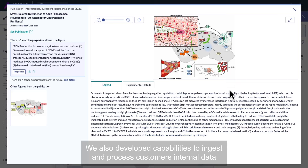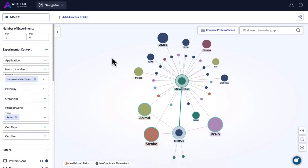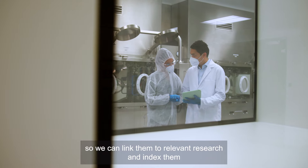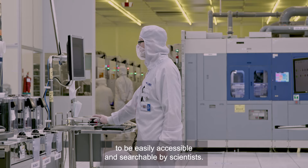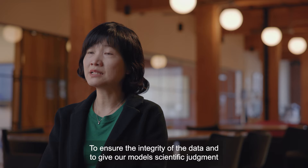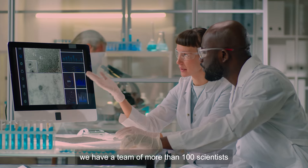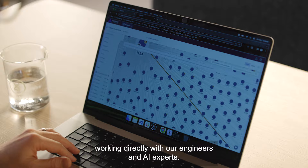We also developed capabilities to ingest and process customers' internal data so we can link them to relevant research and index them to be easily accessible and searchable by scientists. To ensure the integrity of the data and to give our models scientific judgment, we have a team of more than 100 scientists working directly with our engineers and AI experts.